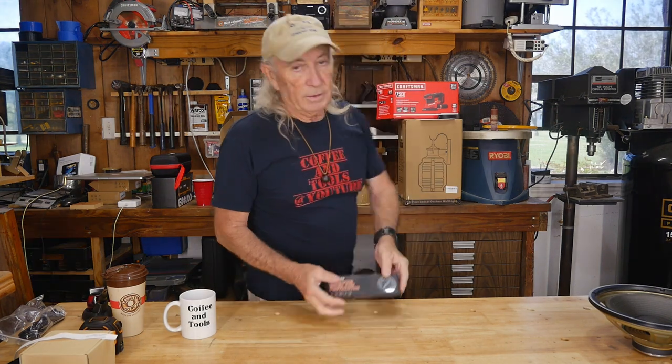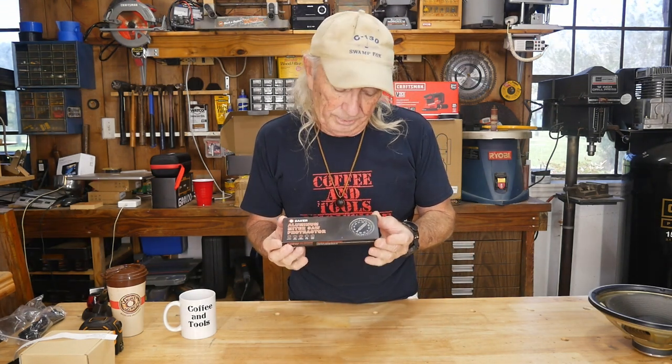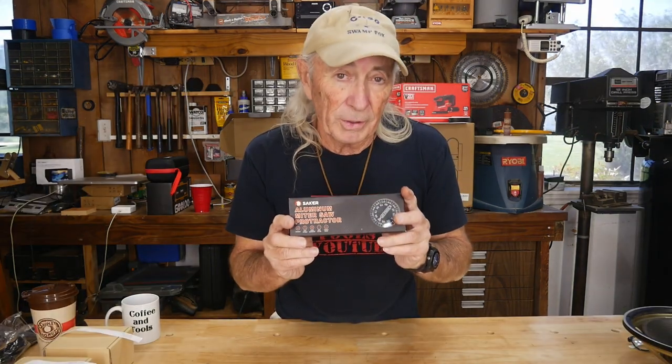We've done a review on it and it's been sitting here on the back table, but I'd like it to go out to a viewer. This is the Saker Aluminum Miter Saw Protractor — it's a neat little tool and we'd like to give it away to somebody that watches the show. The email box to enter for the draw for the Saker is coffeeandtoolrewardsatgmx.com. When you email us, in the subject line just write Saker — S-A-K-E-R. We'll put that information in the description below.